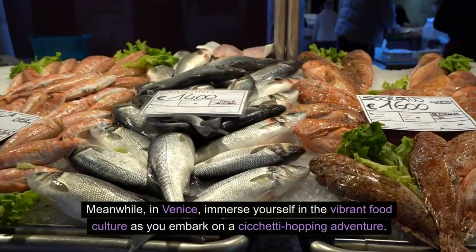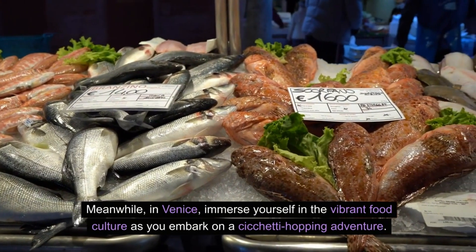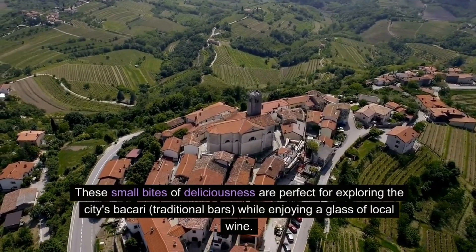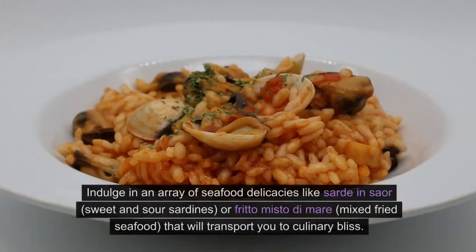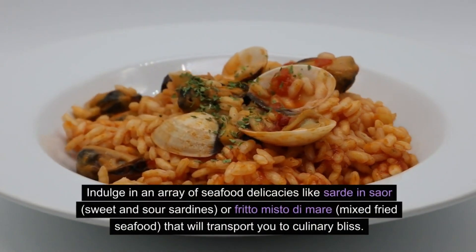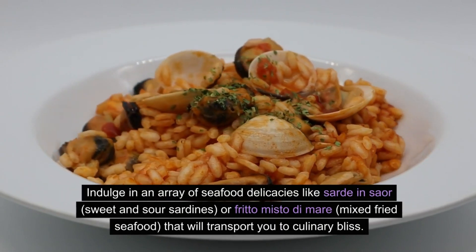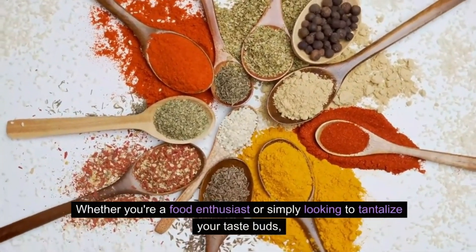Meanwhile, in Venice, immerse yourself in the vibrant food culture as you embark on a cicchetti-hopping adventure. These small bites of deliciousness are perfect for exploring the city's bacari (traditional bars) while enjoying a glass of local wine. Indulge in an array of seafood delicacies like sarde in saor (sweet and sour sardines) or fritto misto di mare (mixed fried seafood) that will transport you to culinary bliss.